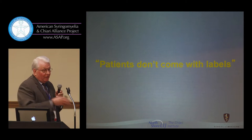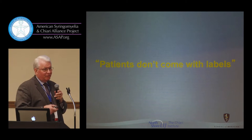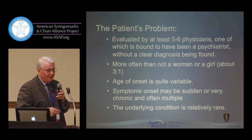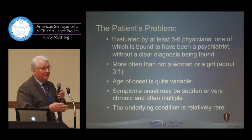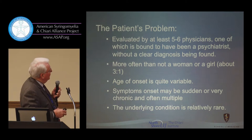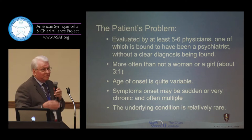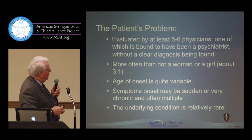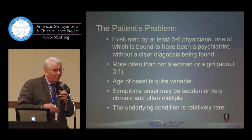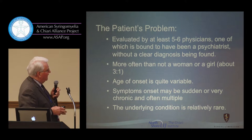Patients don't come with labels. We learn about identifying and labeling patients after the fact, after the diagnostic process extends. When a patient comes looking for help and doesn't present in a way that's obvious to physicians, they're really at a loss to get appropriate care. The patient has this problem, is evaluated by at least five or six physicians, at least one of whom is probably a psychiatrist. More often than not it's a woman or girl, because Chiari on average is about three to one female to male, and the age of onset is quite variable.